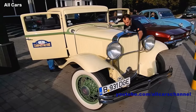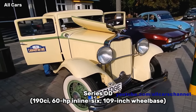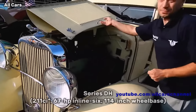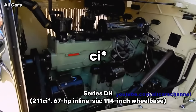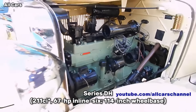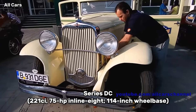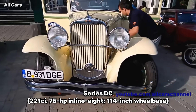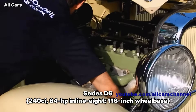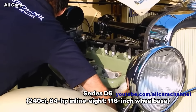The 1931 Dodge was built in four versions: Series DD with 190 CI, 60 horsepower, inline 6 and 109-inch wheelbase; Series DH with 211 CI, 67 horsepower, inline 6 and 114-inch wheelbase; Series DC with 221 CI, 75 horsepower, inline 8, 114-inch wheelbase; and Series DG with 240 CI, 84 horsepower, inline 8, 118-inch wheelbase.